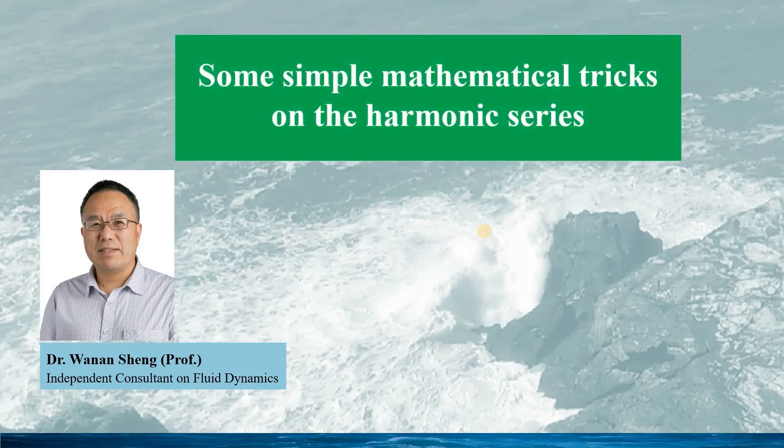Hello, welcome to my talk on some simple mathematical tricks for the harmonic series. Recently I read some history books on science and mathematics, and I was fascinated by those stories and the wisdom on how mathematicians solved those challenging problems, and how the mathematical methods have been established as we have seen and used today.